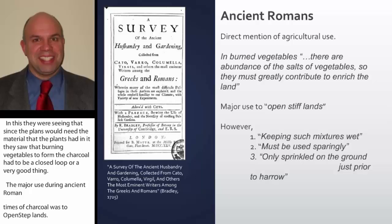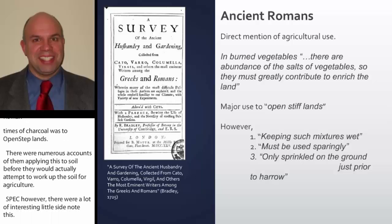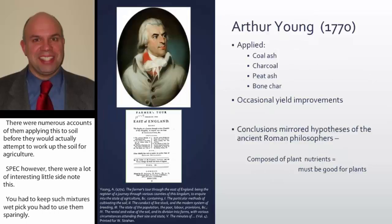However, there were interesting side notes to the Roman application. You had to keep such mixtures wet, use them sparingly — it was only to be sprinkled on the ground just prior to harrowing or just prior to mixing into the soil.